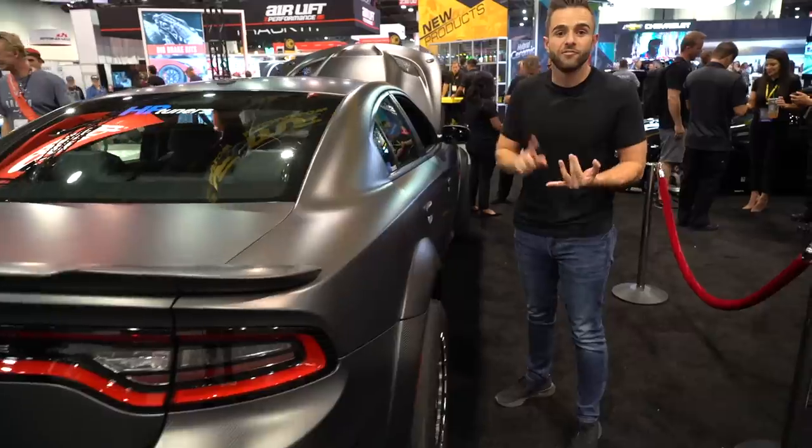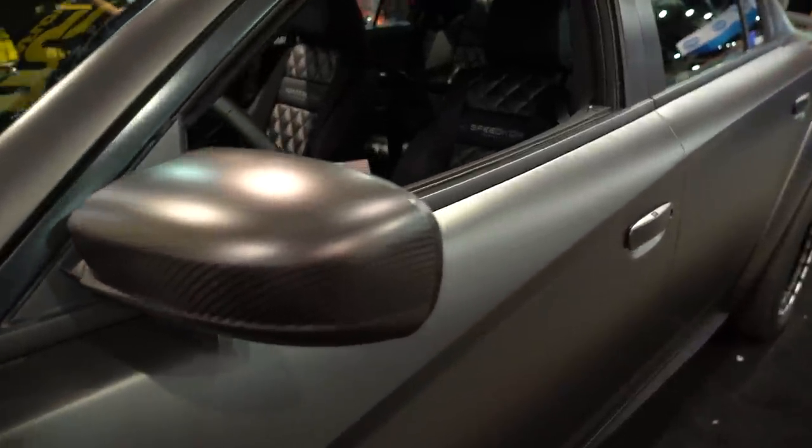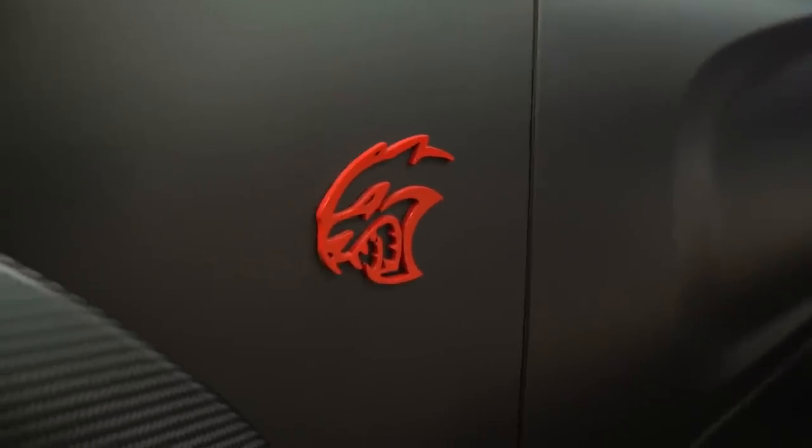You also have the extended fender flares and the front bumper. Every major piece of the car is redone in carbon fiber, making it nice and light and more importantly super, super mean looking.